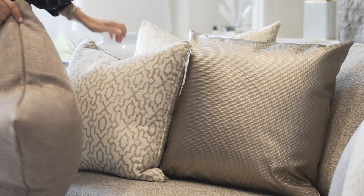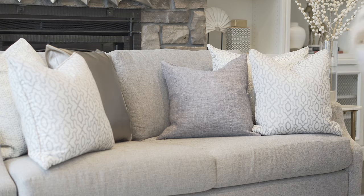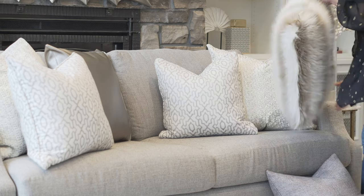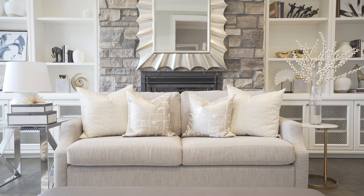The third thing you wanna consider is choosing the ideal fabrics and being creative with your patterns and textures. It's really striking when you have a lightweight fabric and you combine that with vinyl and fur to finish it off. Mixing materials adds volume and depth to your sofa.